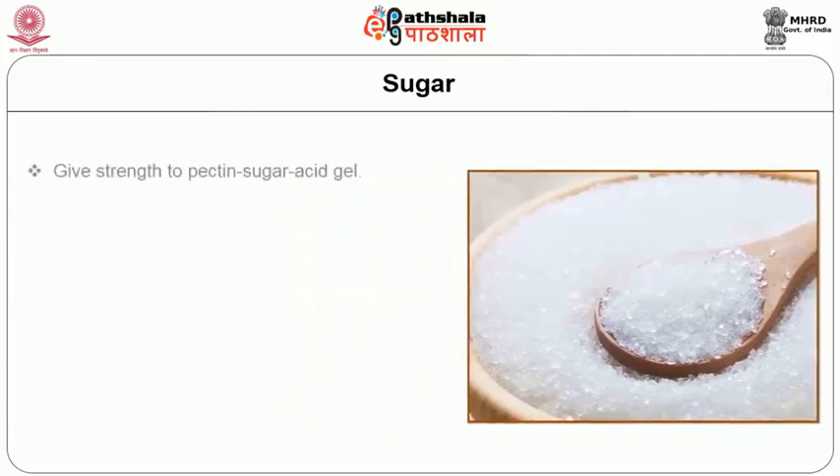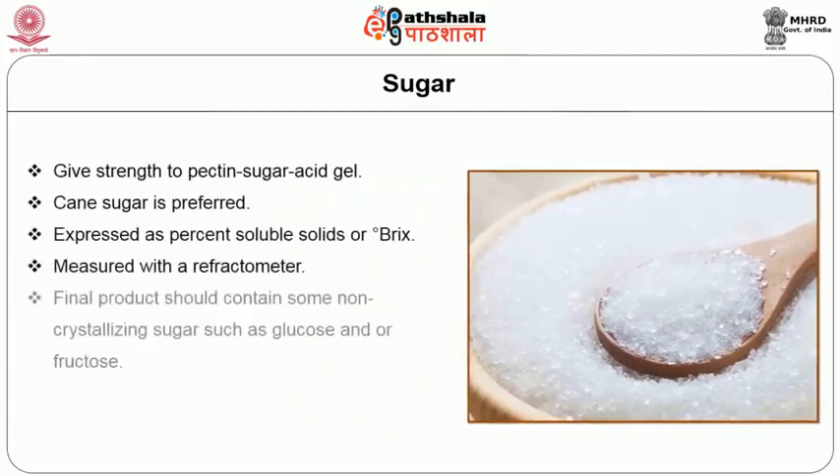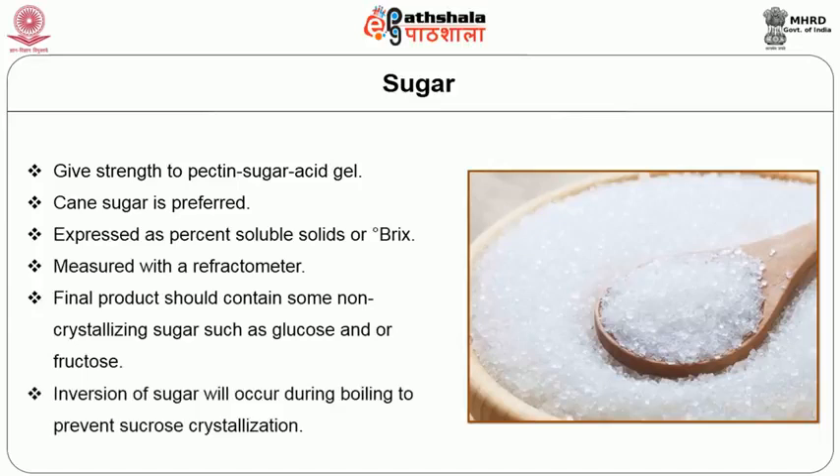Sugar is added to give strength to the pectin-sugar-acid gel and contributes to flavor development. The final sugar content must be 65 to 69 percent. The high sugar content suppresses microbial growth, sweetens the product, and helps in setting the pectin. Sugar content is expressed as percentage soluble solids or degree Brix. The finished product should contain some non-crystalline sugar such as glucose and/or fructose to prevent the growth of sucrose crystals during storage. If the fruit contains enough acid, sufficient inversion will occur during boiling to prevent sucrose crystallization in the finished product.